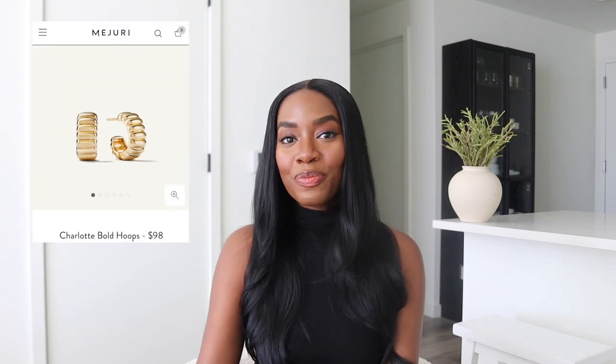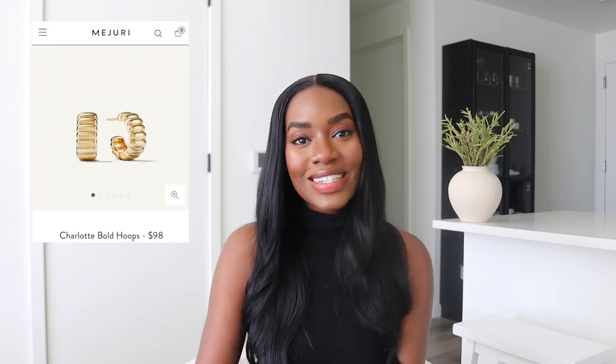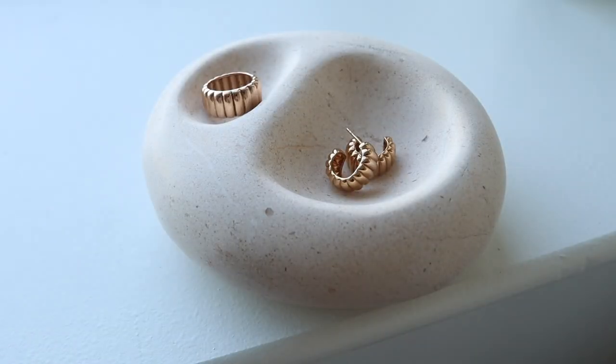I will have a cutaway with the try-on shots of the pieces for you to see up close. So first up, I definitely think you should be adding the Charlotte Bold Hoops to your cart. I love this piece and I love this style.